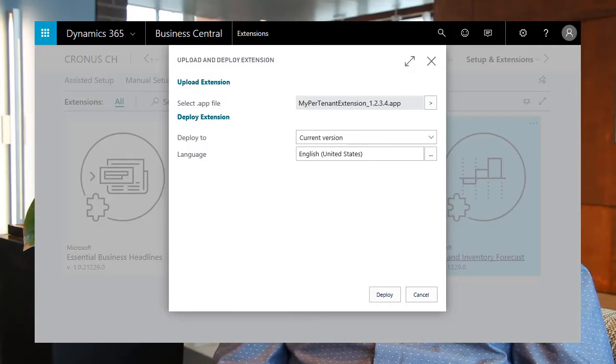My favorite feature is how we've taken extensions a step further. We now provide the ability to develop an extension specific to a customer and deploy it within a couple minutes using the extension management page.